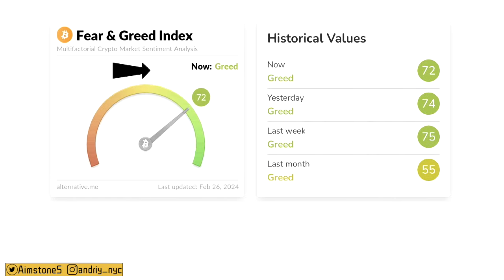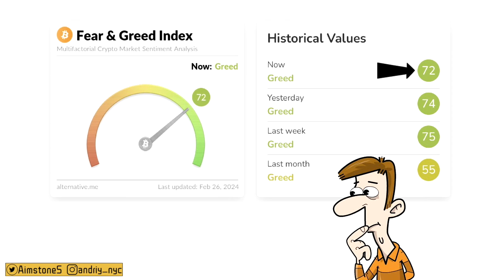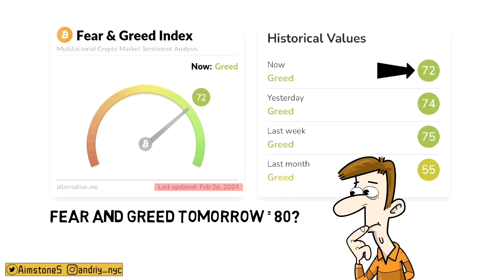Speaking of the Bitcoin Fear & Greed Index, today we are at 72 — we are in greed. 72 is quite low, if you ask me. But the truth is this index was updated at midnight, when Bitcoin was even below $52,000. So if Bitcoin remains above $53,000 tomorrow, I'm pretty sure the Fear & Greed Index will be quite hot — maybe in a new euphoria state, possibly even above 80. If Bitcoin breaks 80, I think that would be a new local high for the index. We will find out tomorrow.